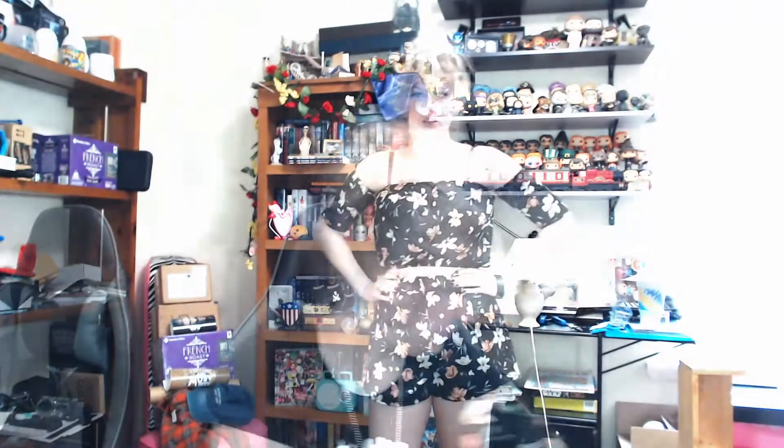Here is our crop top and short set. I really love the shorts — I think they're very cute and they fit really well. The crop top — the only thing I'm kind of weirded out about is these arm pieces. I don't know — is it cute or not cute? Let me know in the comments. I'll go ahead and give it a thumbs up. It's pretty cute and comfortable. I think this would be really cute to wear around downtown or something.